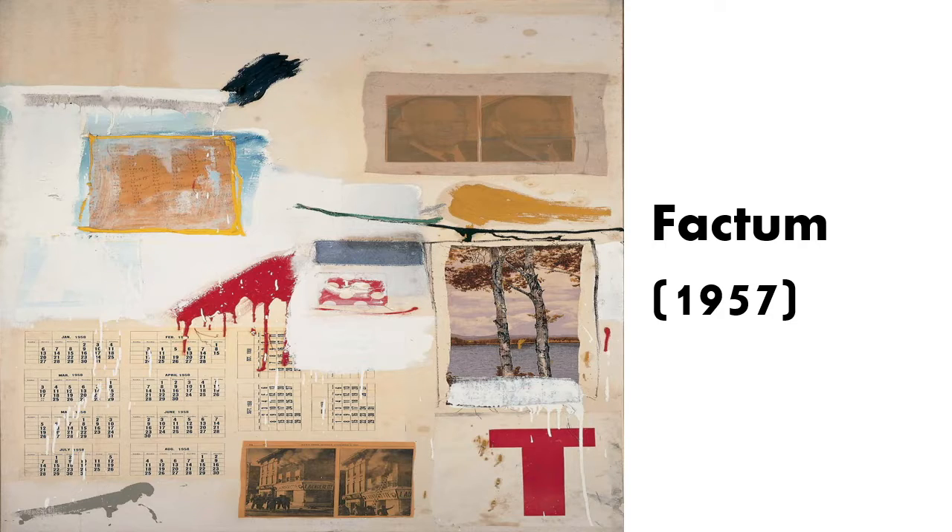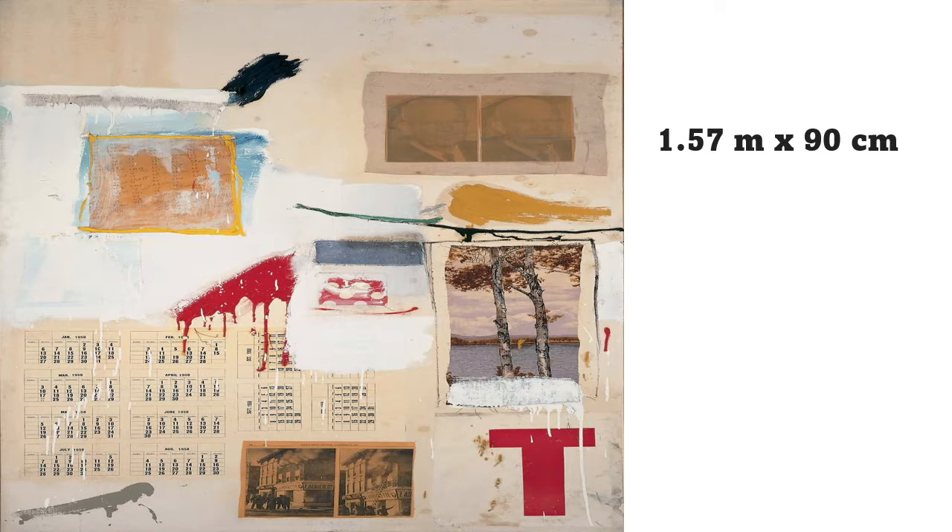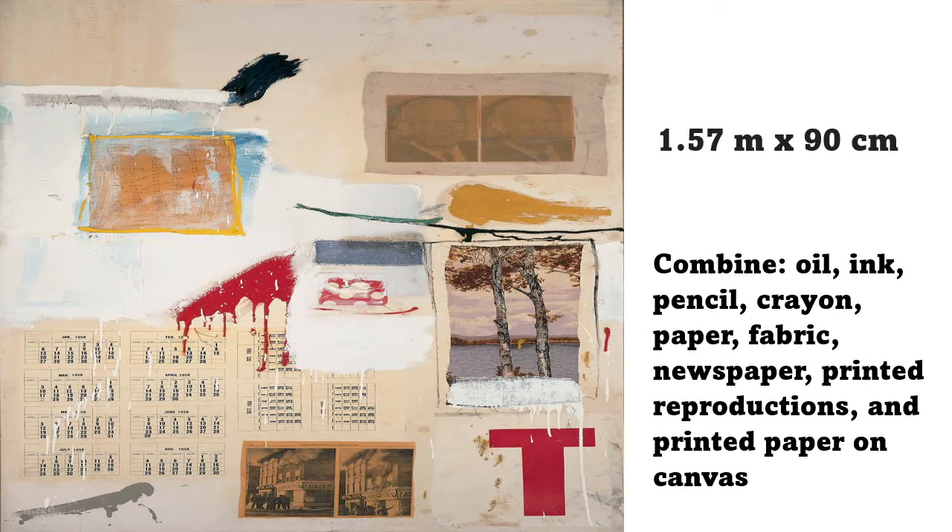Factum 2, created in 1957. Its size is 1.57 meters by 90 cm. The artwork is a combination of oil, ink, pencil, crayon, paper, fabric, newspaper, printed reproductions, and printed paper on canvas.